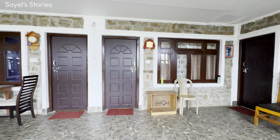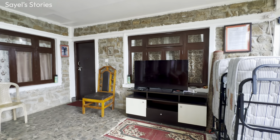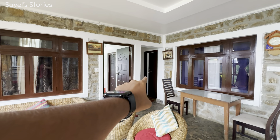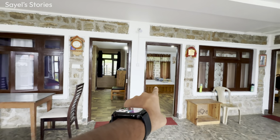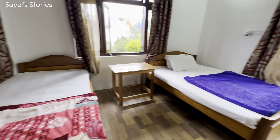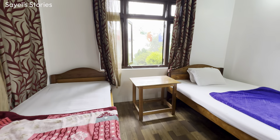You can see the TV in the living room. There is a triple bedroom, which is currently occupied, a double bedroom, another triple bedroom, and a single bedroom. There is also a table and a window, and a dining area nearby.